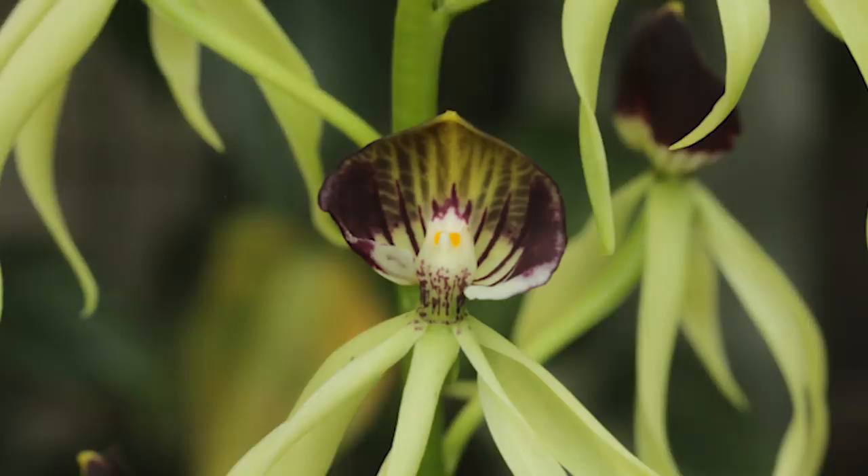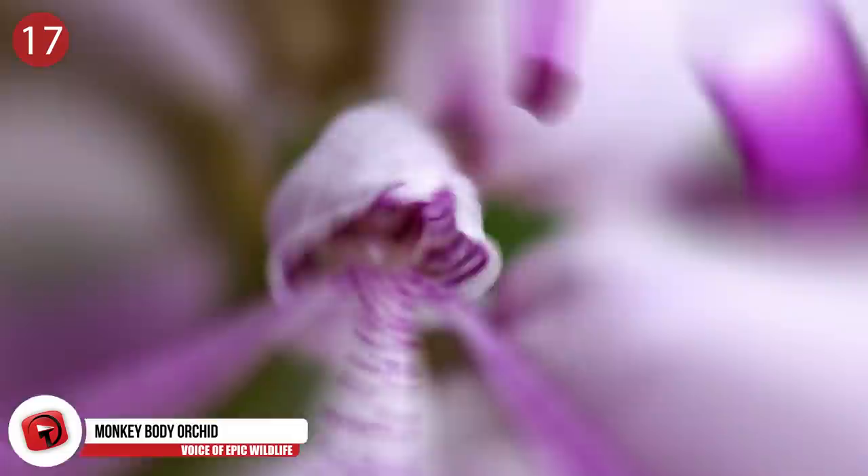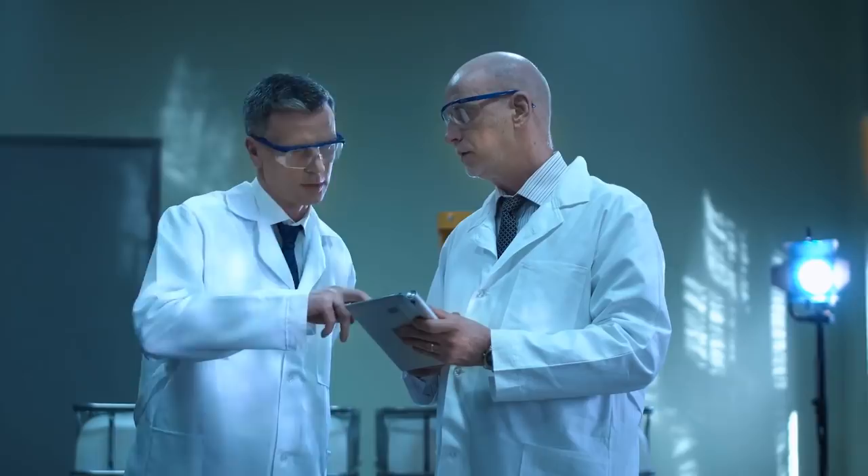Number 17: Monkey Body Orchid. We'll have another simian-like flower coming up in a later segment. But this one gets its common name due to its lobed-lip structure, which has the appearance of a monkey's body. They have a wide range from central and southern Europe to Iran and northern Africa. When first discovered in 1779, they occurred fairly often, but the flowers have become increasingly difficult to find since the 1920s.